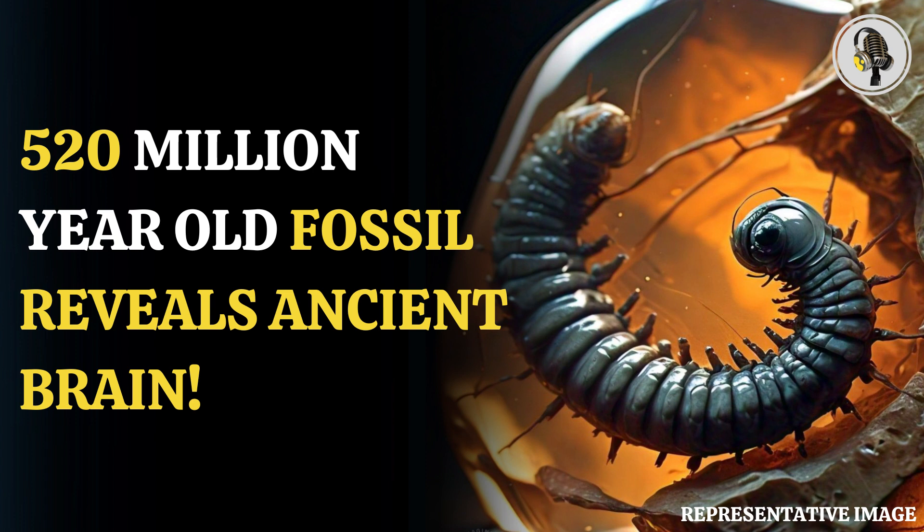The extremely well-preserved fossil was found in China. It lived in the Cambrian period, known for the explosion of life on Earth. Fossils from this period will give clues into how life evolved on our green planet.